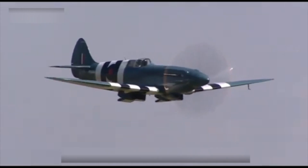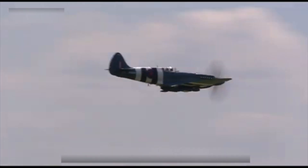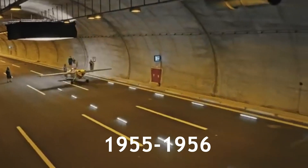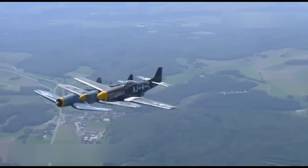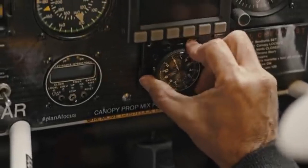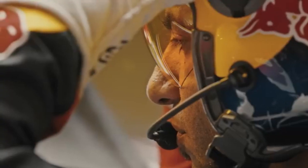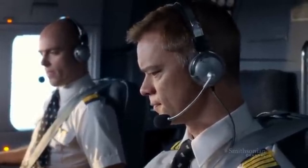Despite the innovative design and the potential to set new records for a propeller-driven aircraft, the XF-84H faced numerous challenges. Between July 1955 and October 1956, two XF-84Hs undertook a series of 12 test flights, which were marred by mechanical failures and human challenges. The aircraft's maiden flight, piloted by Hank Beard, was emblematic of the difficulties to come, with 10 out of 11 flights ending in forced landings due to various mechanical malfunctions.